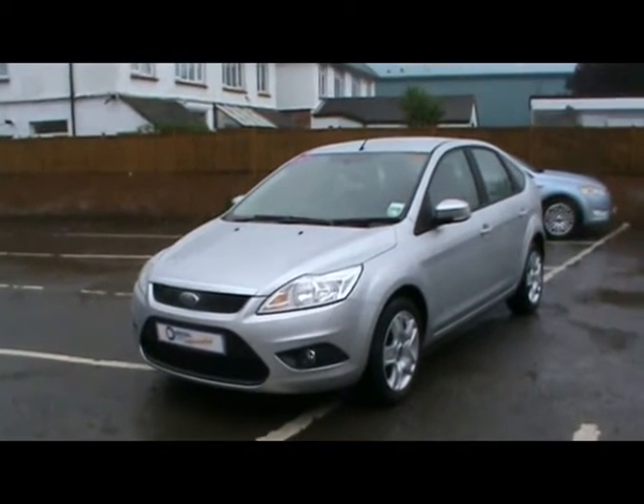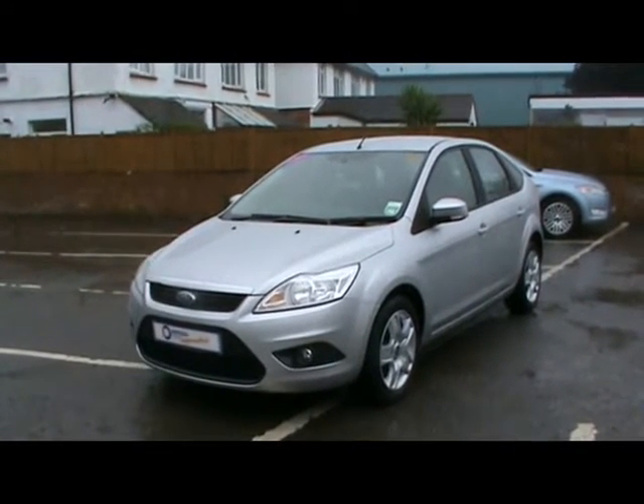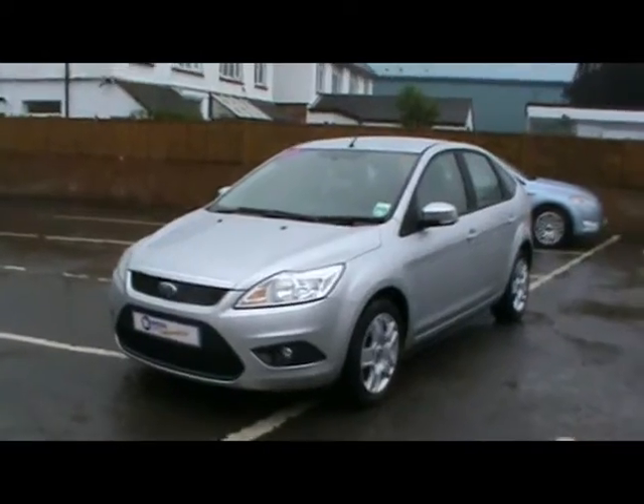Welcome to Imperial Cars. Today we have a 59 plate Ford Focus Style TDCi, five door hatchback finished in silver. We're just going to take you around the car so you can get a better idea of condition and certain features of the vehicle.